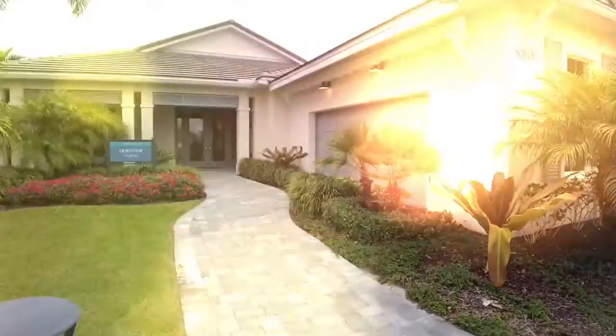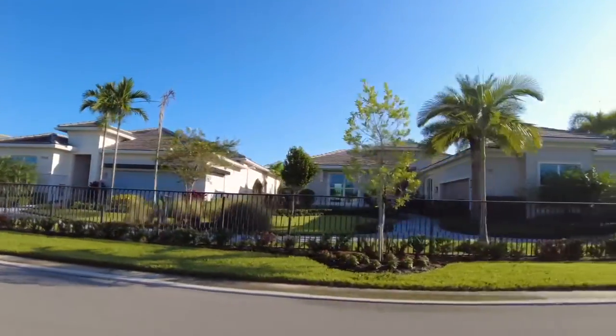Hi everyone, welcome! Today I'm going to take you on a tour of an incredible active adult home in Palm Beach Gardens, Florida, in the Avenir community of Regency. We're going to go over every inch of this beautiful home right now.